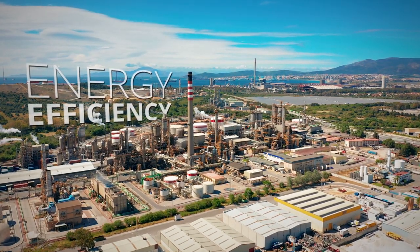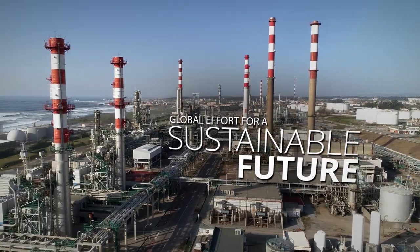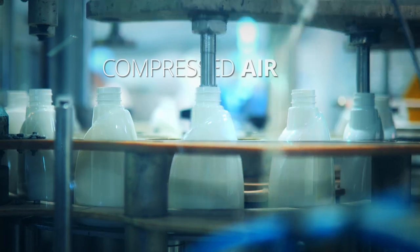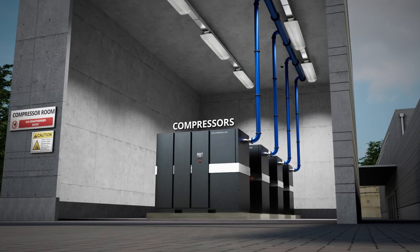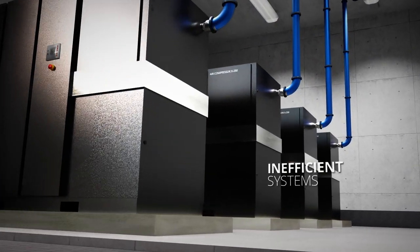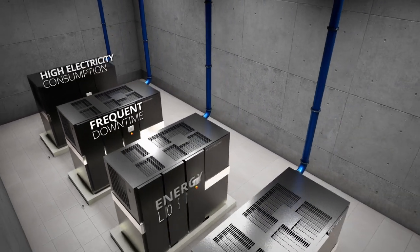Energy efficiency in manufacturing has a key role in the global effort for a sustainable future. Today, major industries heavily rely on compressed air in their production process. But these compressors — the units that generate the compressed air — are one of the most inefficient systems, suffering from high electricity consumption, frequent downtime, and energy losses.